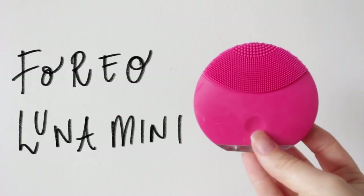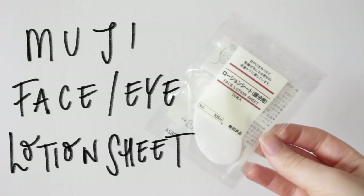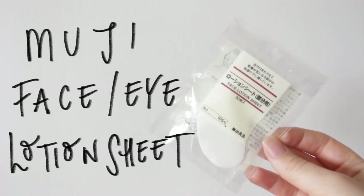For shower face washing, I love to use a cleansing tool — this one I really like from Foreo. And I also have these sheets from Muji, which are great for putting product underneath your eyes.